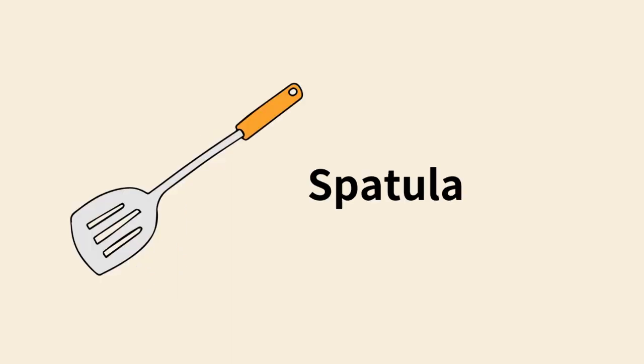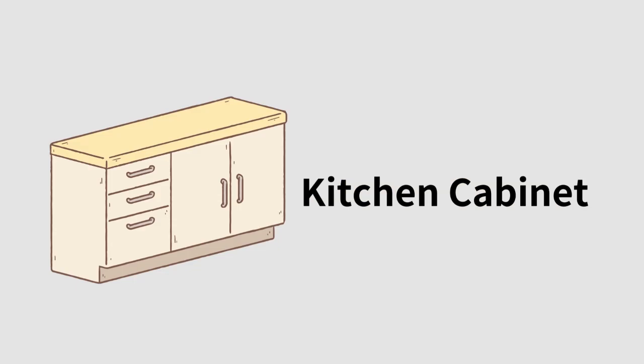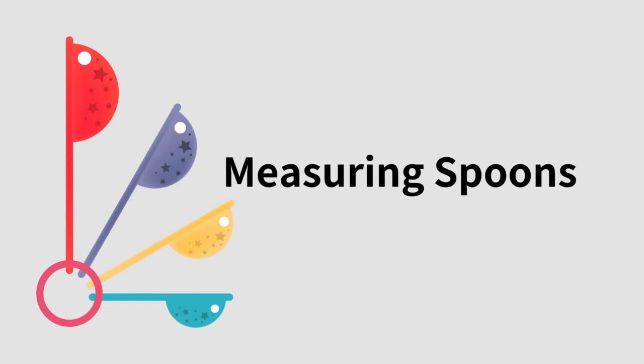Spatula. Plastic spatula. Kitchen cabinet. Sink. Measuring spoons.